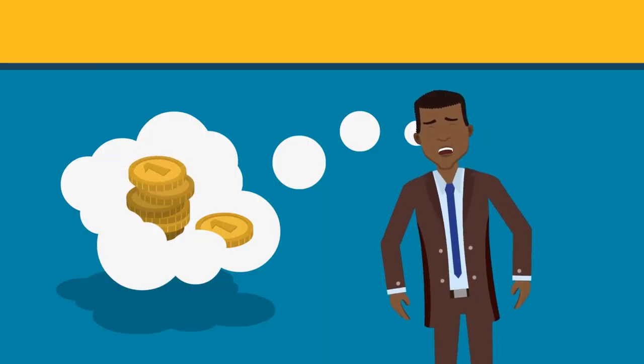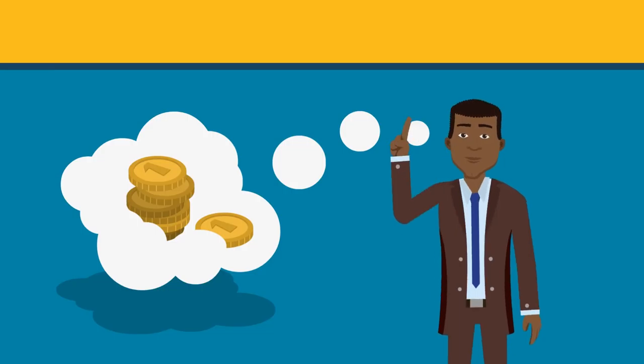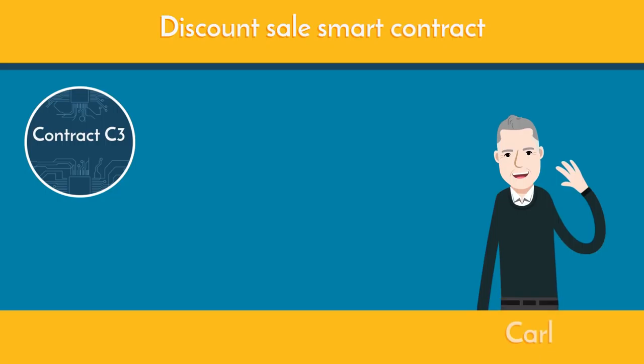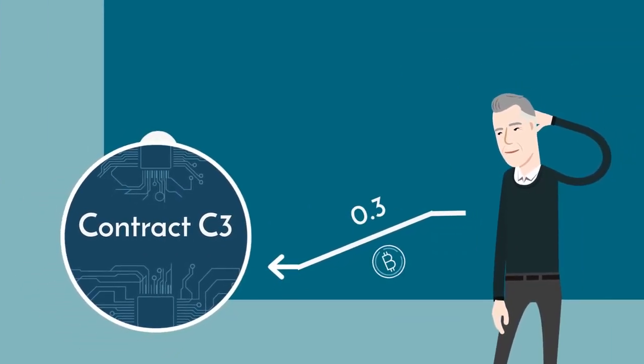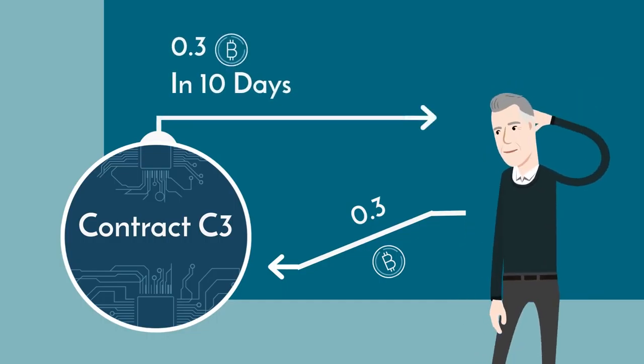But what if Bob wants to receive payment now? He can. Bob can initiate a discount sale smart contract — let's call this contract C3 — with Carl. C3 controls the token flows from C2, which in turn controls C1's future token flow. Meaning that if Carl sends 0.3 Bitcoin to C3, he will get it back in 10 days, with interest.